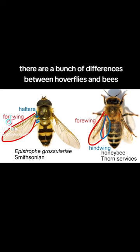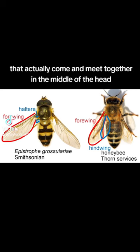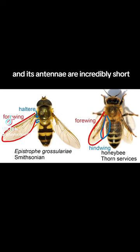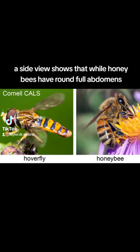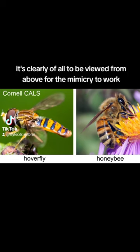There are a bunch of differences between hoverflies and bees. For example, the fly has much larger eyes that actually come and meet together in the middle of the head, and its antennae are incredibly short. A side view shows that while honeybees have round, full abdomens, the hoverfly's backside is actually pretty flat. It's clearly evolved to be viewed from above for the mimicry to work.